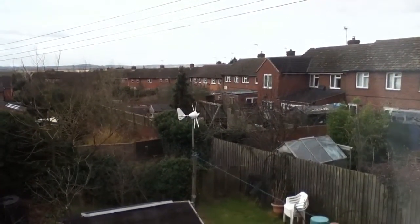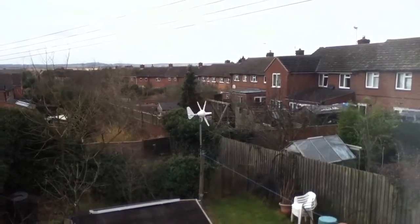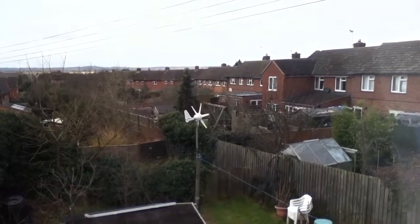I didn't want to upset the neighbors, so I'm very happy with it now and I look forward to generating plenty of power with it.